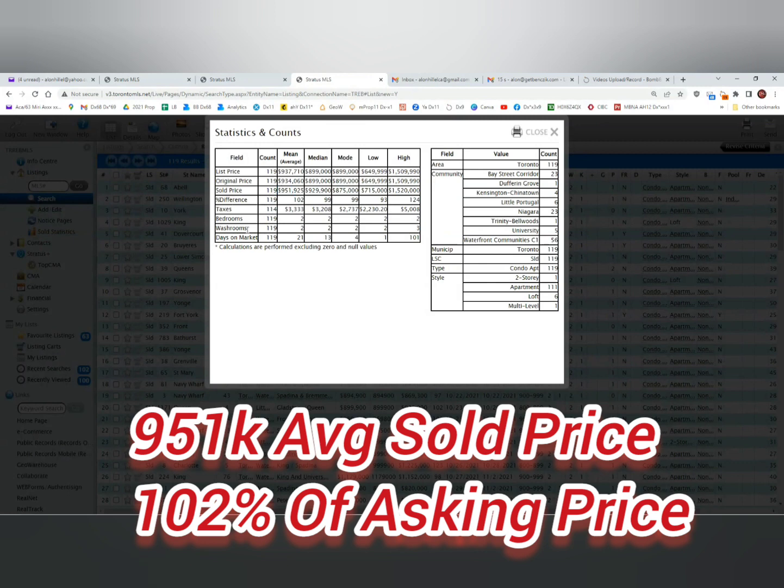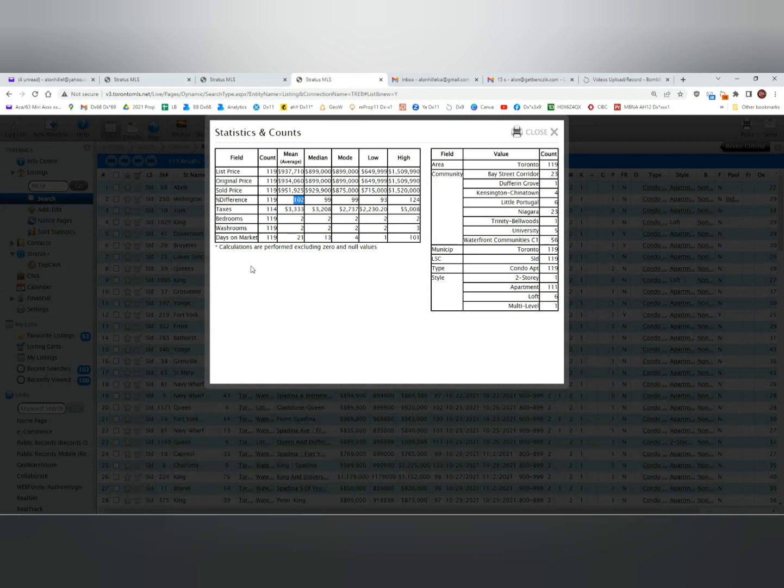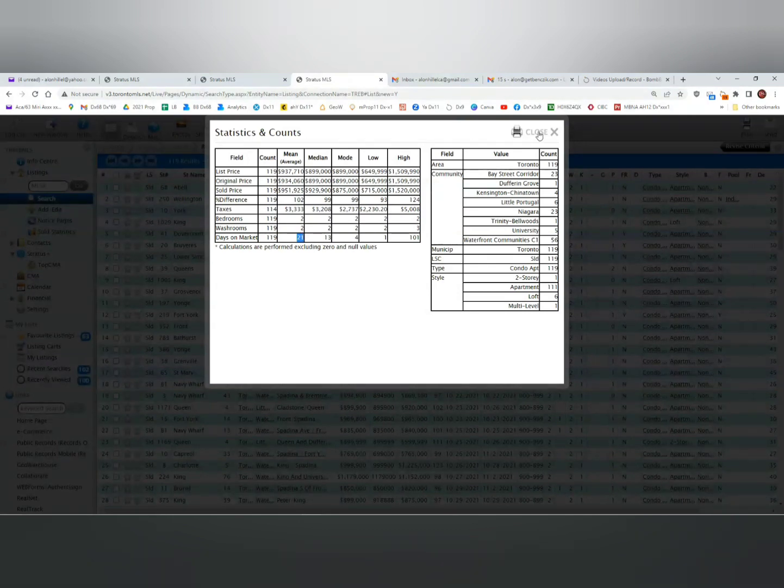Look at the difference between the sale price and asking price from a year ago — it was 102% of asking. Last year, almost every unit sold over the asking price with multiple offers. Days on market was 21 days, which is a bit faster than this year, but again within what I would say is normal.